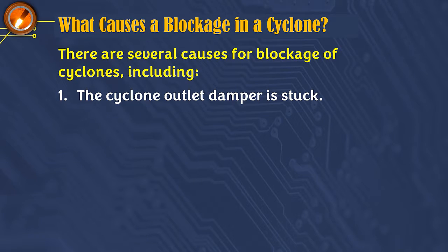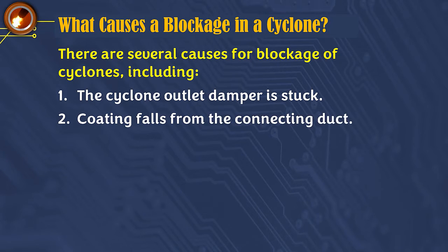Cause 1: The cyclone outlet damper is stuck or does not open and close smoothly, because the bearing shaft is stuck or the damper shaft is bent.